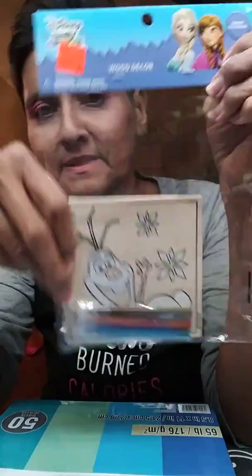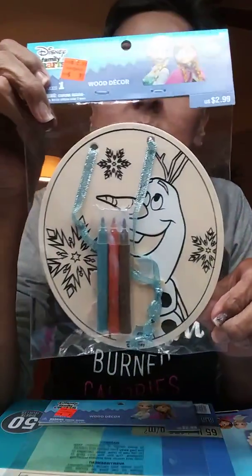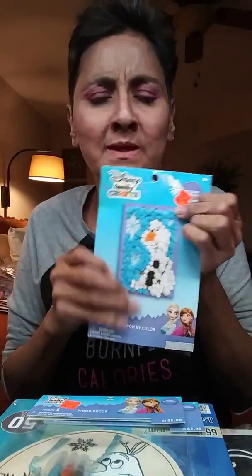Then I grabbed some things for my grandson. They had these in clearance for 97 cents. I grabbed this one for him because he likes to craft and I like to keep him exercising that side of the brain. So while I'm doing my stuff, he's doing this kind of stuff and he loves it. He likes Olaf — I think he still likes Olaf.